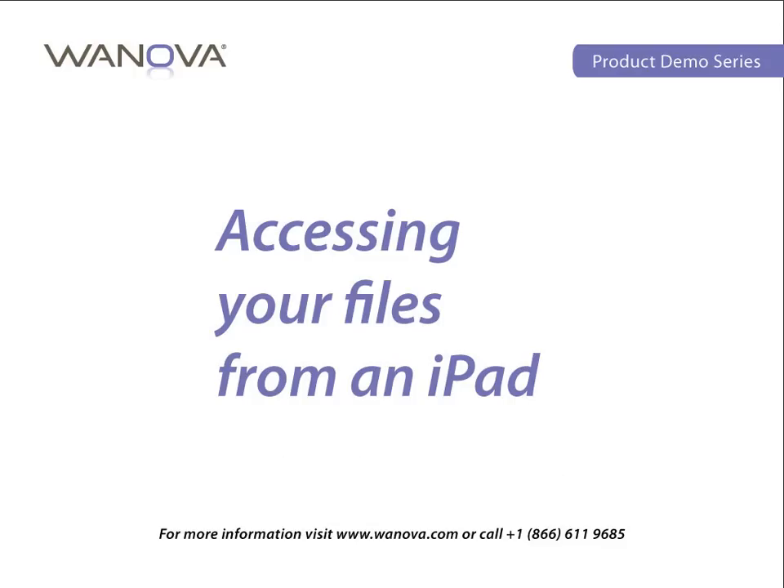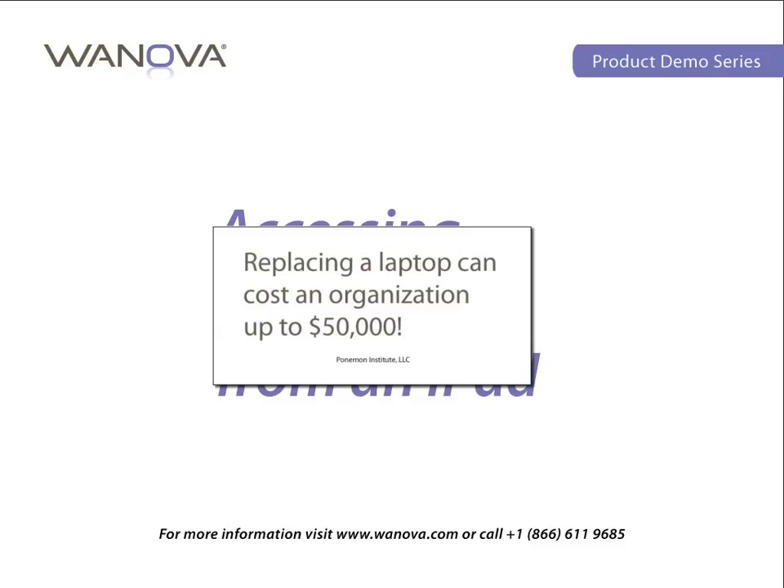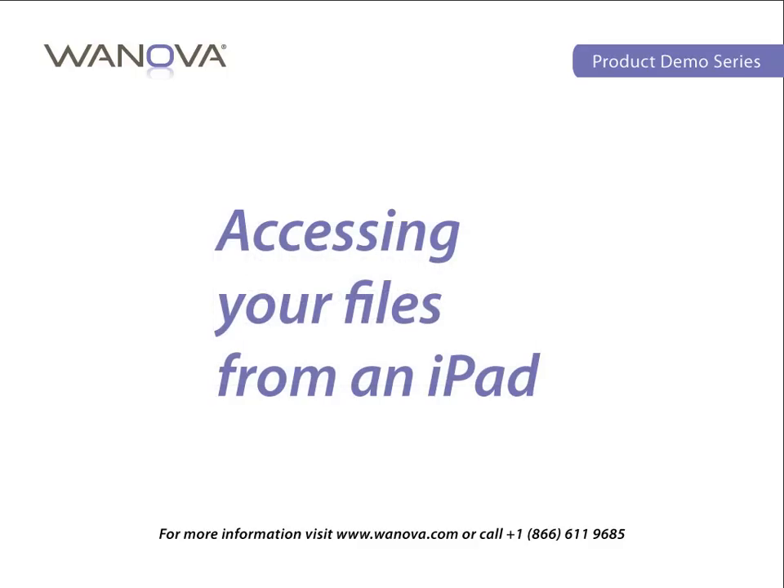One of the greatest challenges to any IT organization is lost, broken, or stolen laptops. The Ponemon Institute, in conjunction with Intel, estimates that each lost laptop can cost an organization up to $50,000 each time when all factors are taken into consideration.